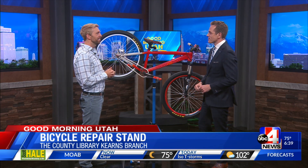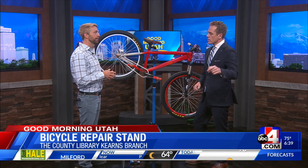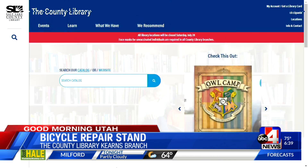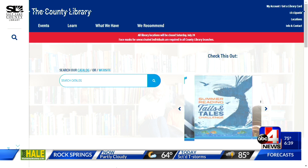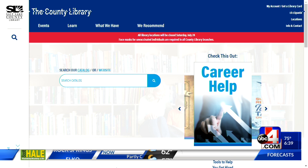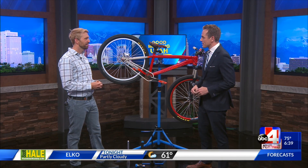We'll be putting out videos and doing what we can to help people learn this skill, as well as so many other skills at the county library. This one's at our Kearns Branch. If you want to check it out, you do need to reserve a time — you can call our customer service, get that number at thecountylibrary.org and they'll get you set up. We also have a link at abc4.com/GMU. Jeff Bynos, thanks for being with us this morning. Thanks for having us.